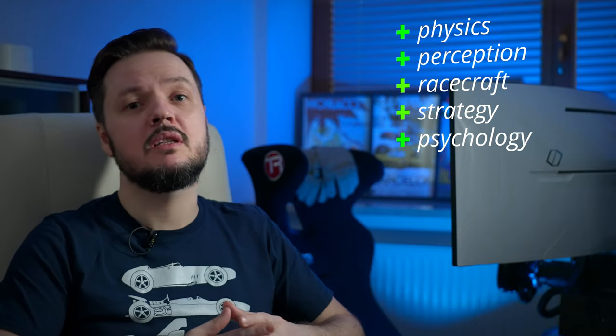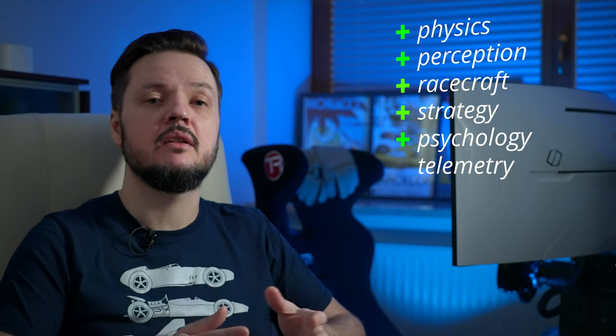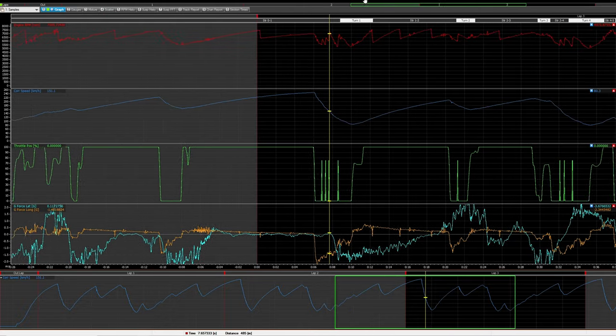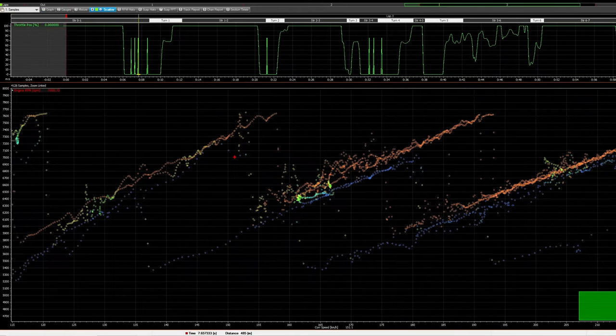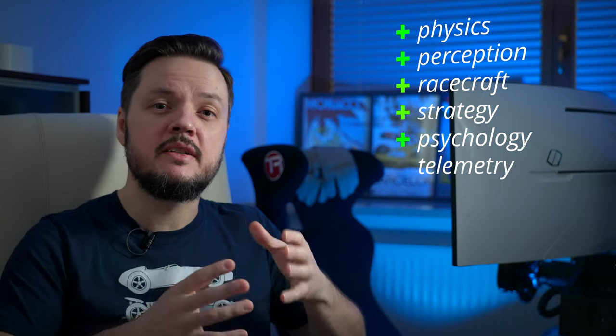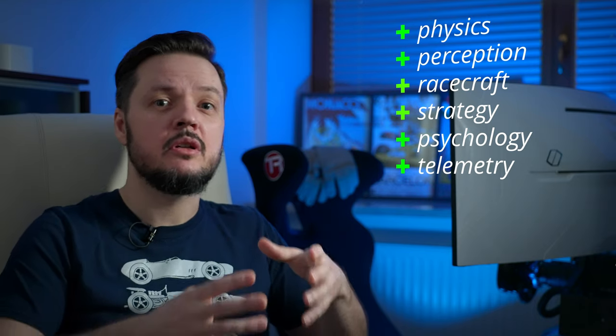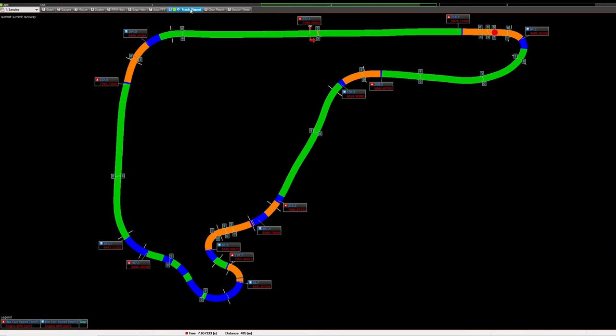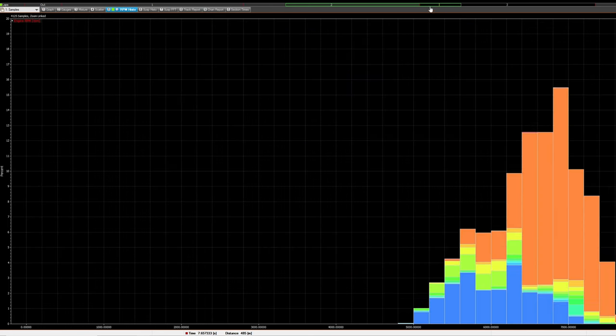Most top simulators nowadays have detailed telemetry data very comparable to real life. Learning telemetry and making decisions based on it is a necessary skill for any driver to master today, and it is very similar in both worlds. You can practice it in the virtual one, but cheaper — you can spend months of data research for the price of one real race day.